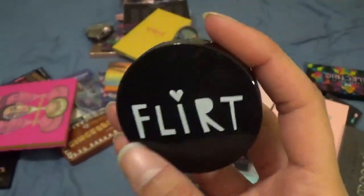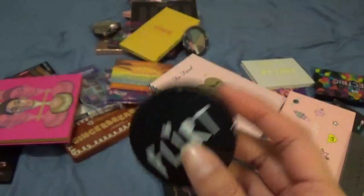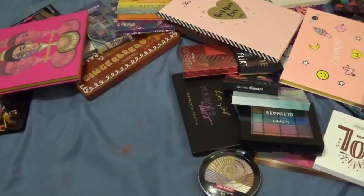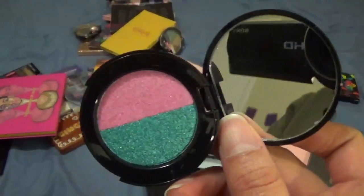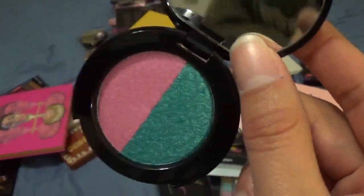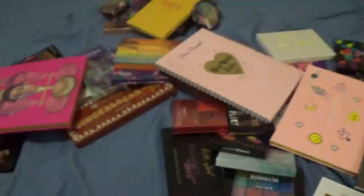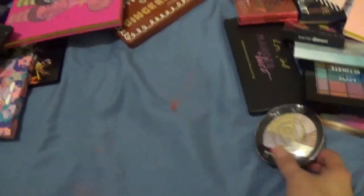This is from Flirt — it's from the Kohl's brand that was discontinued. I didn't even buy it at Kohl's; I bought it at a makeup store that sells discontinued items. I'm not sure if this counts as a full palette to declutter, so I'm going to think about this one.